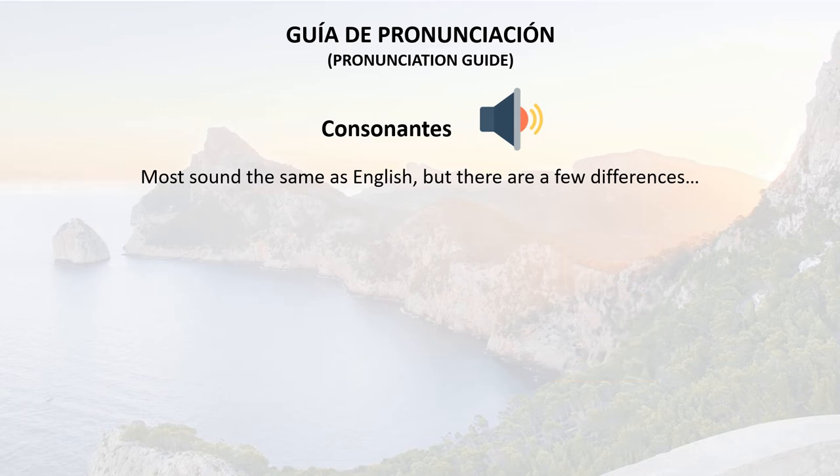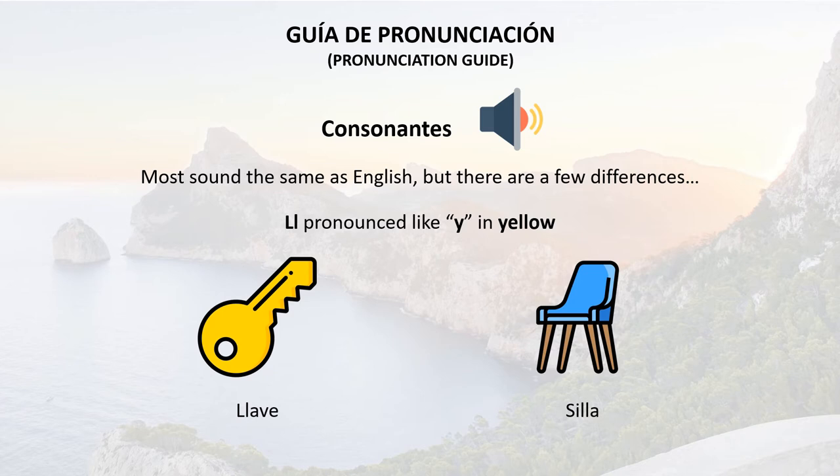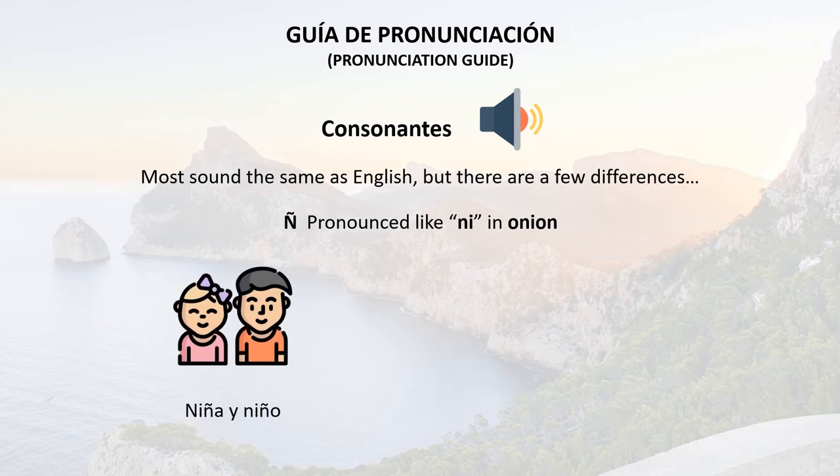When you see two L's together, this is pronounced like the Y in yellow. For example: llave or silla. This Ñ with a squiggle is actually an extra letter in the Spanish alphabet, and it's pronounced like the NI in onion. So: niña y niño, or mañana.